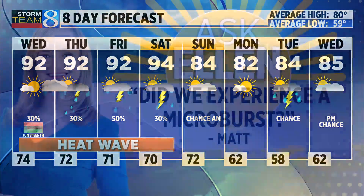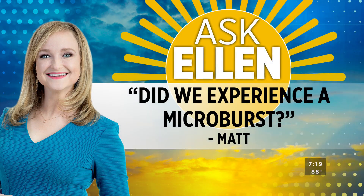We talked about it throughout the week. There are chances for microbursts from embedded thunderstorms. In fact, some viewers are asking if we already experienced one. Chief Meteorologist Ellen Baca has the answer in today's Ask Ellen.